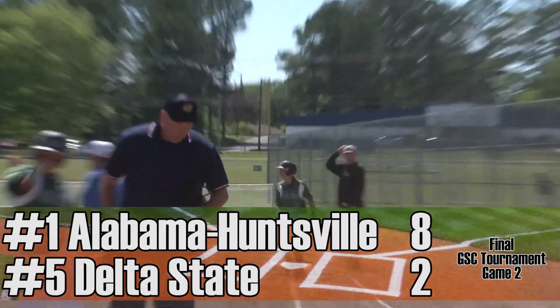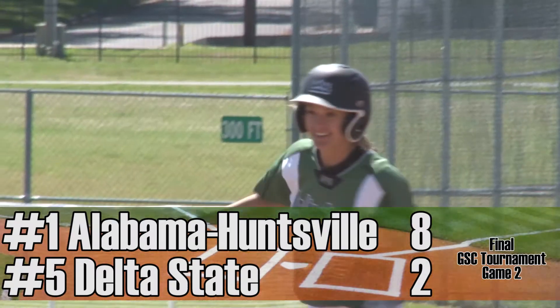UAH is a good team. They're at the top in the nation, top in the region, top in the conference. What's the difference? I don't know. We didn't hit the ball the way we did, but they took advantage of a couple of early mistakes and went up early, and it's kind of a big deflator, really. So we just didn't swing the bats well. Game two against top seed UAH is a loss for the Lady Statesman, 8-2.